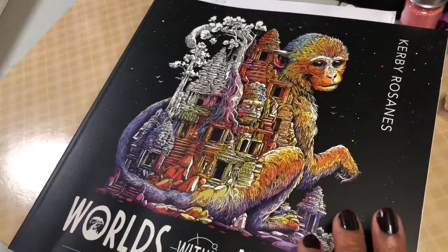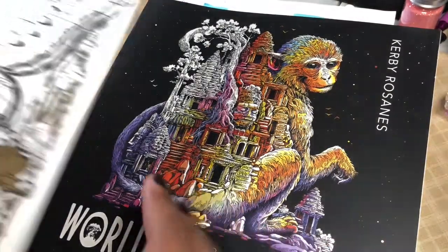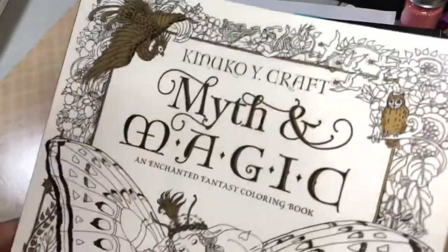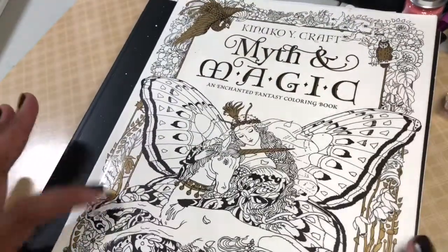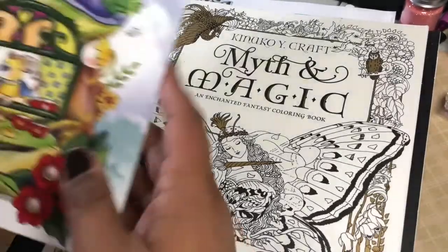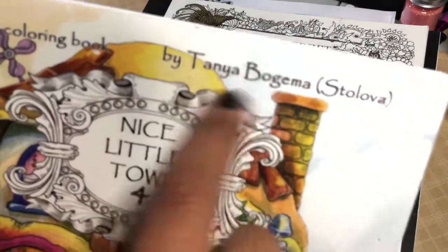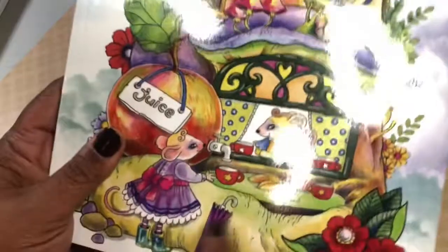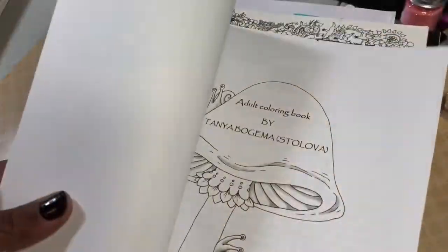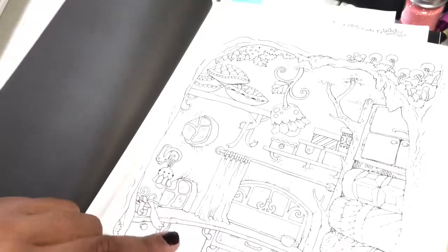If you want to see flip-throughs of any of these, I know there's probably already one for every book I have here — which is probably why I have them, since I wouldn't have purchased them otherwise. This next one I just showed in my recent videos because it was one of the most recent ones I purchased. It's by Tanya Stilova — I think she now goes by Tatiana — and it's a nice little town with cute little mice. I just love the little houses she designed.